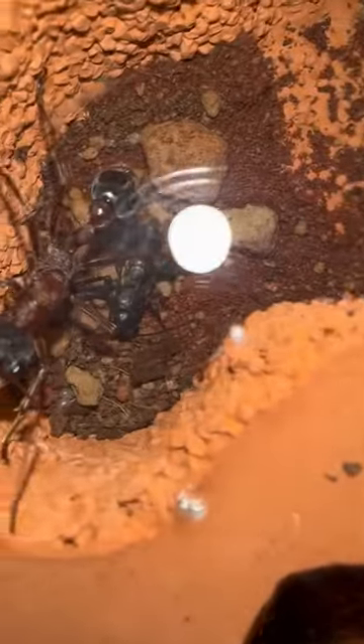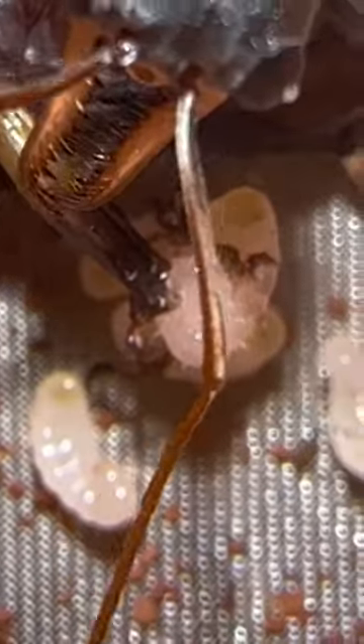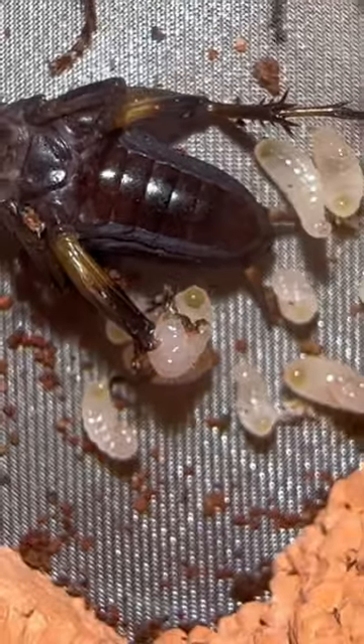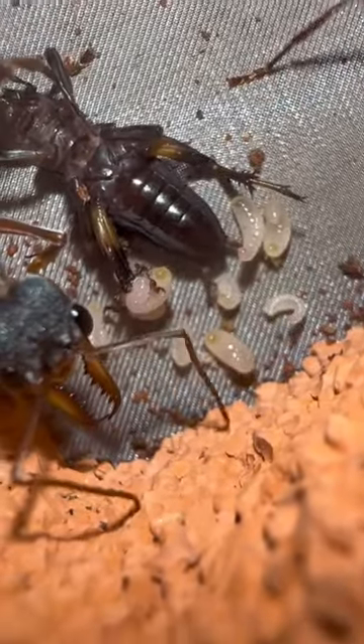It didn't take long until Bessie had found something to eat. As you can see, the small larvae are now eating the cricket — they do this because they need protein to grow big. I don't know how many larvae there are, but this is really looking promising and it's just so exciting.